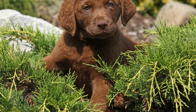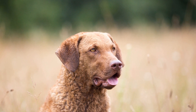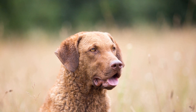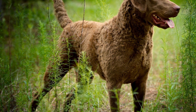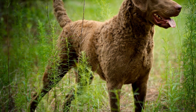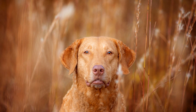What sets the Chesapeake Bay Retriever apart from other retrievers is its unique and impressive physical attributes. This breed possesses a thick, oily, and wavy double coat that provides excellent insulation and protection against cold water. Its powerful hindquarters enable it to propel itself through rough waters, while its webbed feet act as effective paddles. Additionally, its strong and muscular body gives it the strength and endurance required for long hours of retrieving.